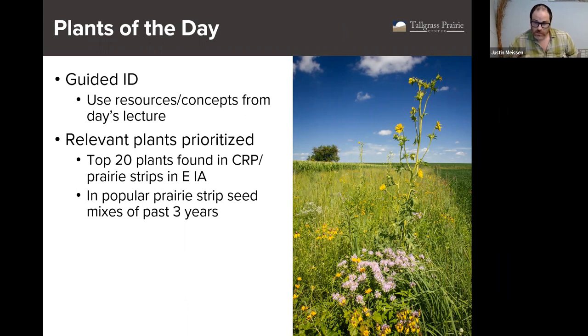Talking a little bit more about the course structure: every lecture we're going to cover how to ID a series of plants. We'll show a list of the plants we're going to cover at the top of each lecture. We'll be referring to these throughout the course as Plants of the Day. So when you hear that, or you see a little plant icon on any of the pictures or slides, that means follow along — we're going to walk through the ID process for those important plants.